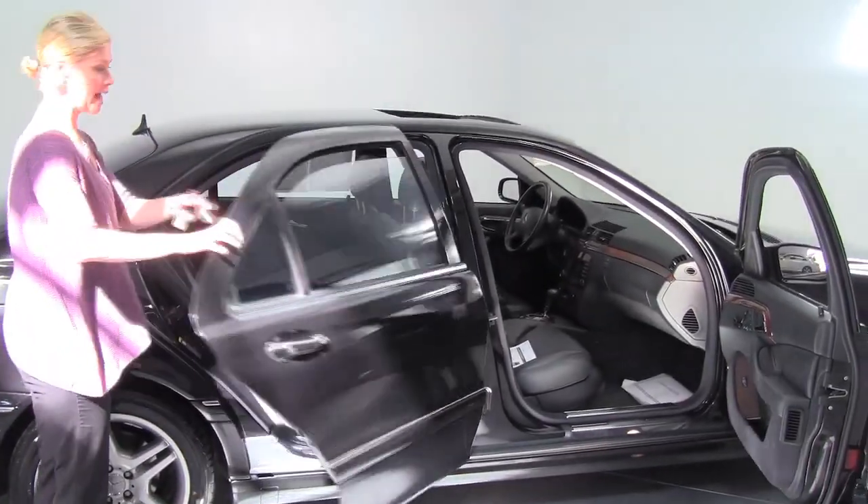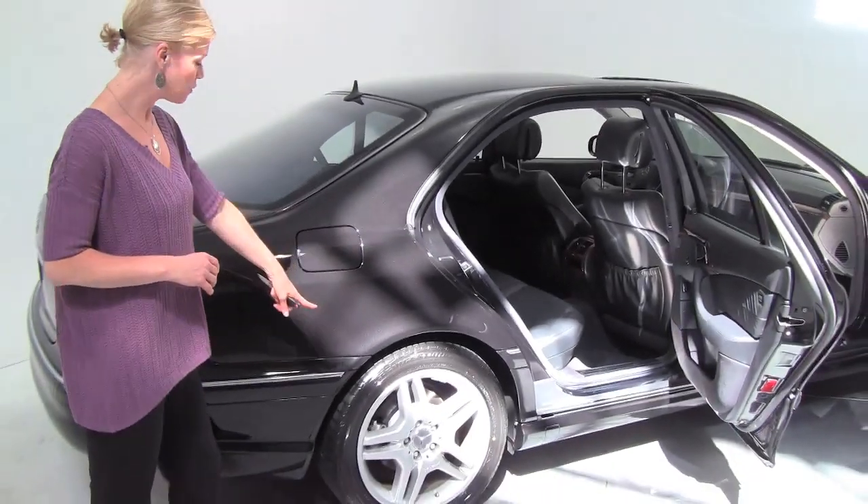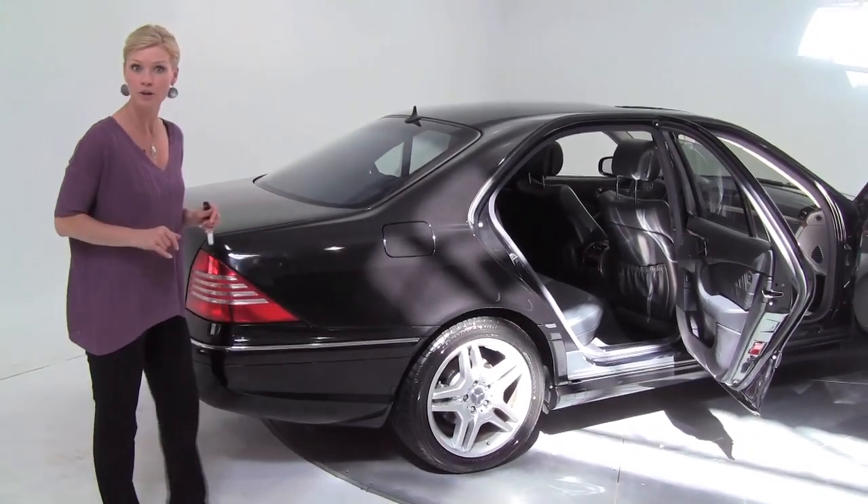This is obsidian black with the black interior. Absolutely gorgeous — check out those beautiful alloy wheels, the tires look really good.